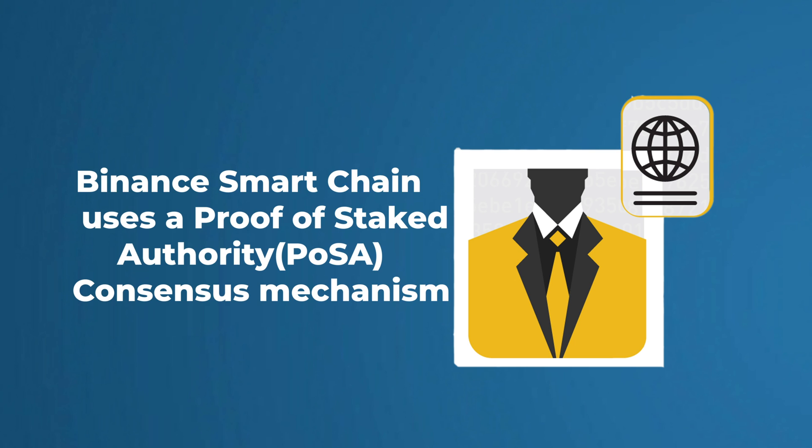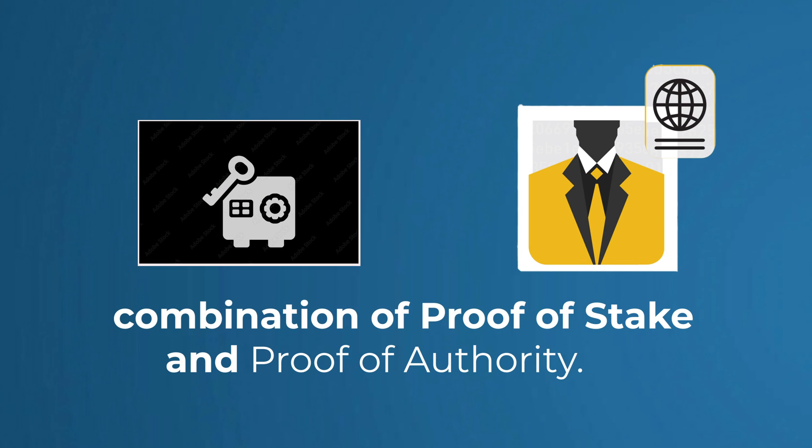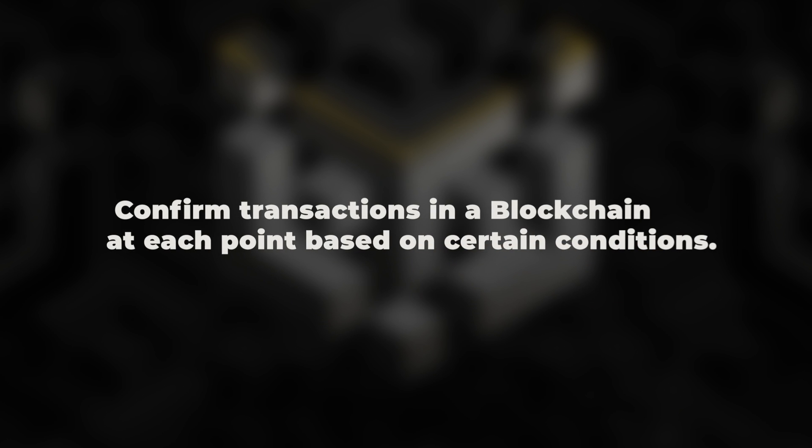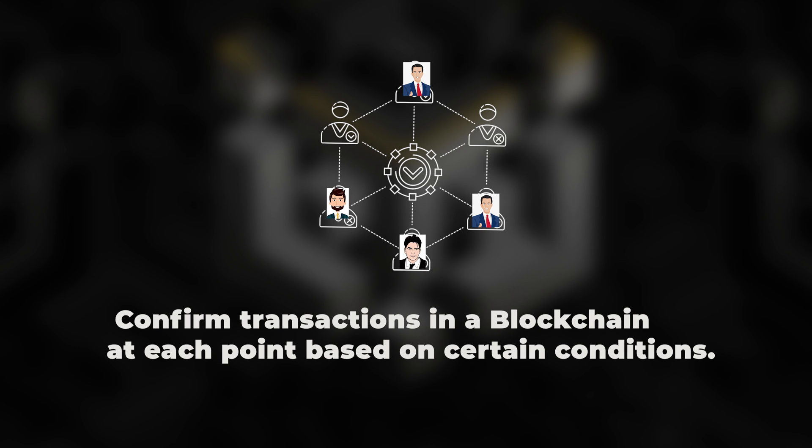Binance Smart Chain uses a Proof of Stake Authority consensus mechanism, known as PoSA — a combination of Proof of Stake and Proof of Authority. Proof of Stake is a consensus mechanism that lets a selected few persons, called validators, confirm transactions on a blockchain based on certain conditions. These validators stake millions of dollars worth of the coin, so in case of an attack on the network by them, the validators lose half of their coins. I have a detailed video on Proof of Work and Proof of Stake — I will leave the link in the description box below.